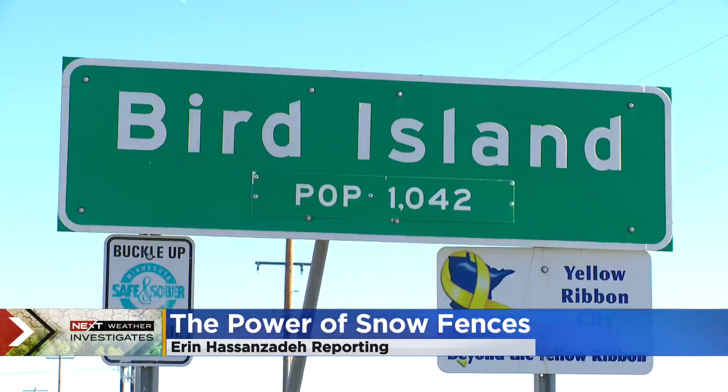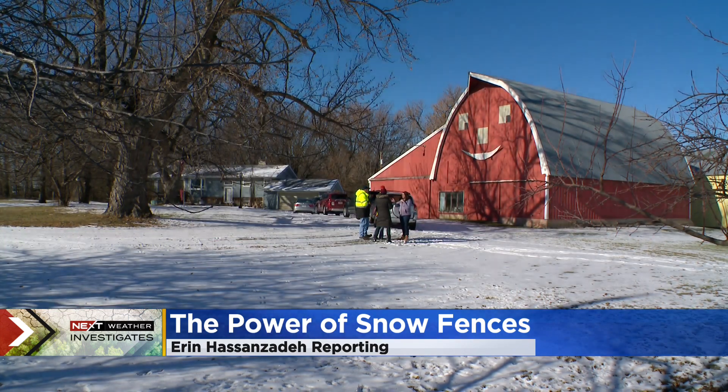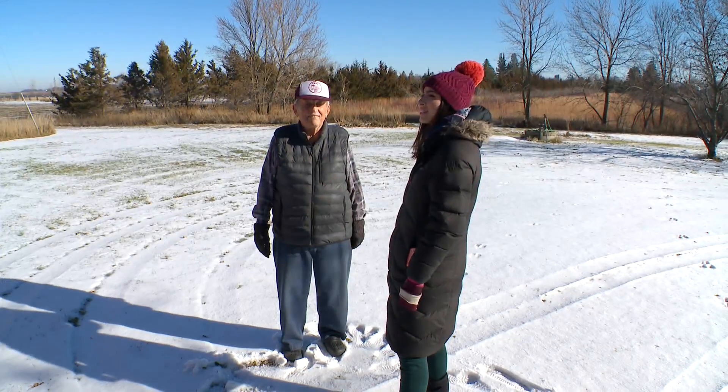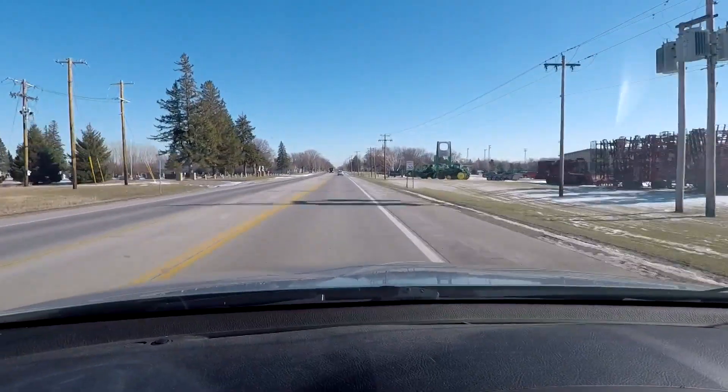Pass along Highway 212 in Bird Island, Minnesota, and you'll see Vern Prokosh's place. A hard-to-miss roadside attraction that's popular with parents and their little ones in the back seat — Vern says he didn't put it up physically, but told somebody what to do.